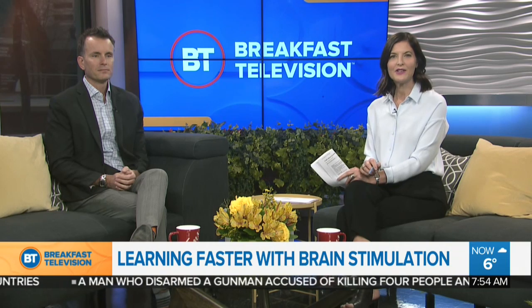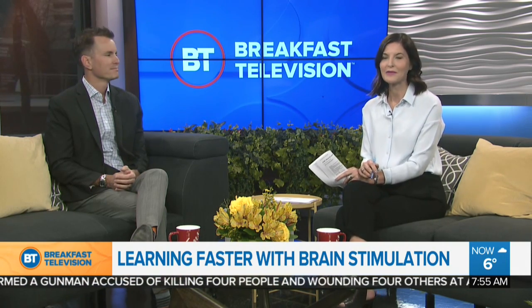But this brain stimulation is also being used to help train surgeons. Here to tell us all about it is pediatric neurologist Dr. Adam Curtin.